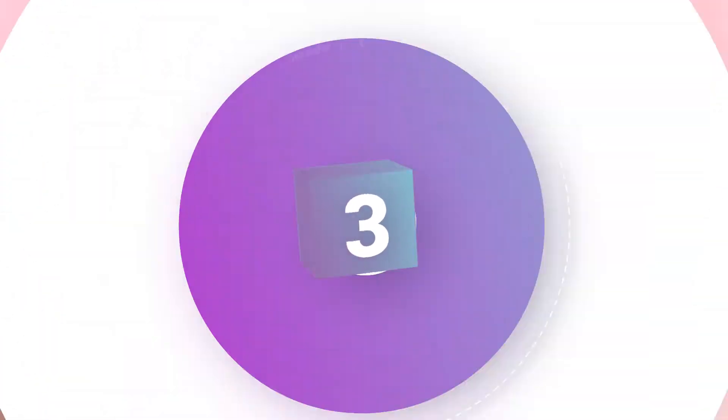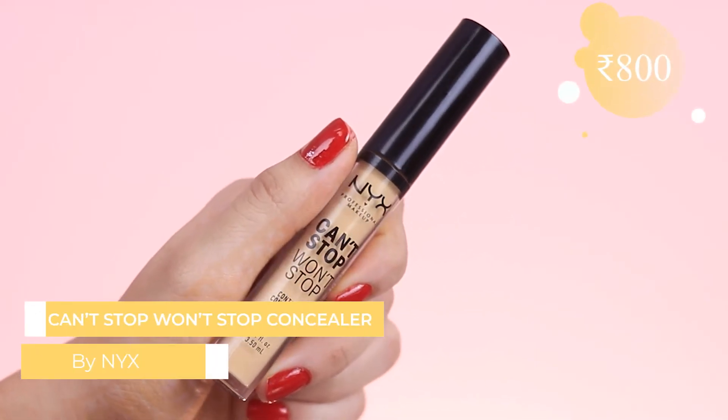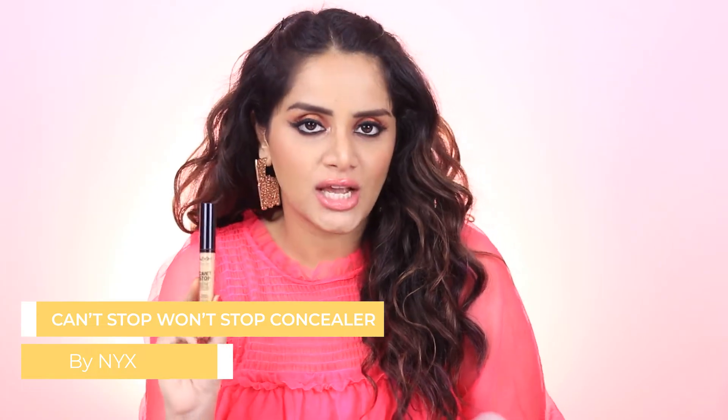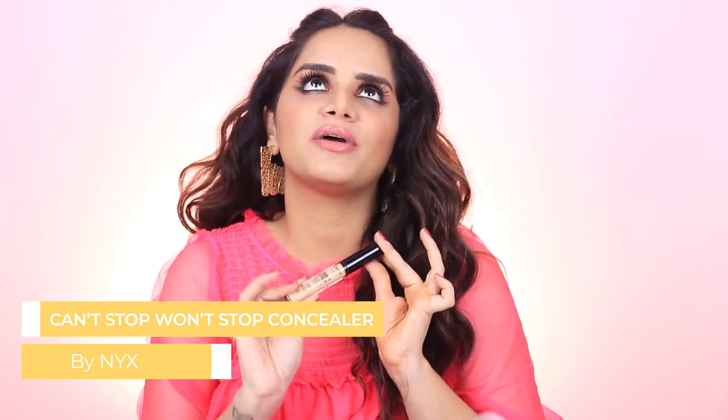Third on the list is the NYX Can't Stop Won't Stop Concealer. This costs Rs. 800 for 3.5ml and is available in seven shades. NYX makes some of my most favorite base products — their Total Control Foundation is an absolute favorite of mine. The only con is that it is a bit too drying for me; it's perfect for someone with normal to oily skin. But I can make it work in summers, especially because it's waterproof and sweatproof. This concealer has really high coverage — almost full coverage — and is very easy to blend. It settles into a matte texture and does not crease.